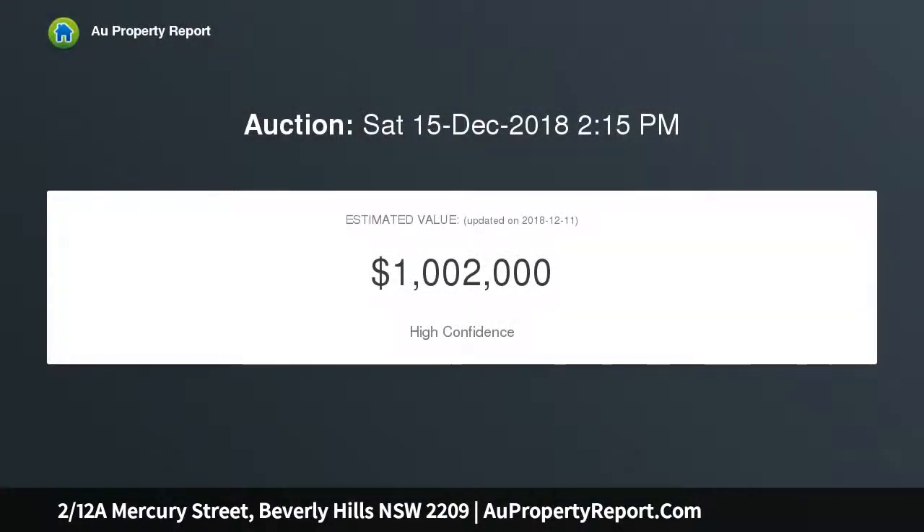It is close to both Beverly Hills and Narwee shopping village, railway stations, cafes, restaurants, parks and schools.